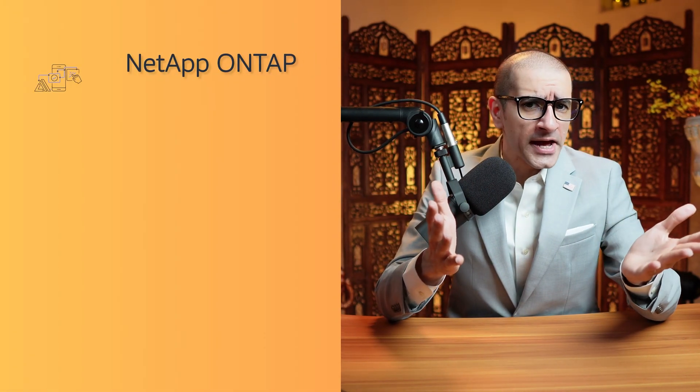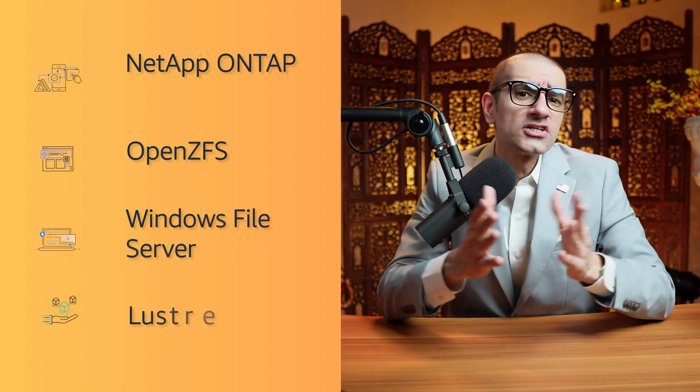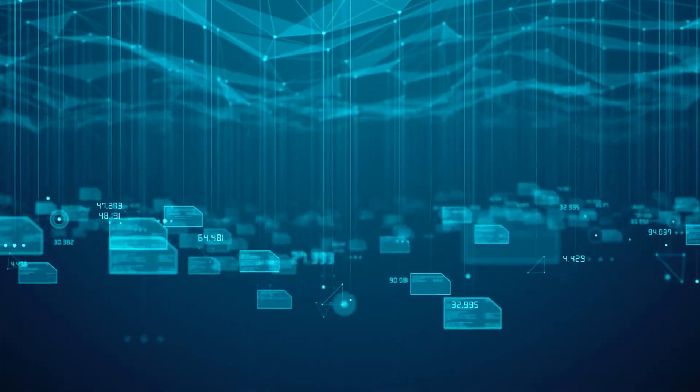Number 2. Amazon FSx lets you choose between 4 widely used file systems: NetApp OnTap, OpenZFS, Windows File Server, and Lustre. This choice is typically based on your familiarity with a given file system or by matching the file system's features to your business requirements.